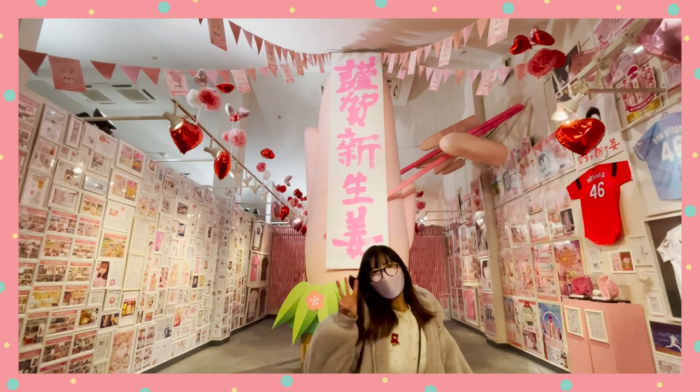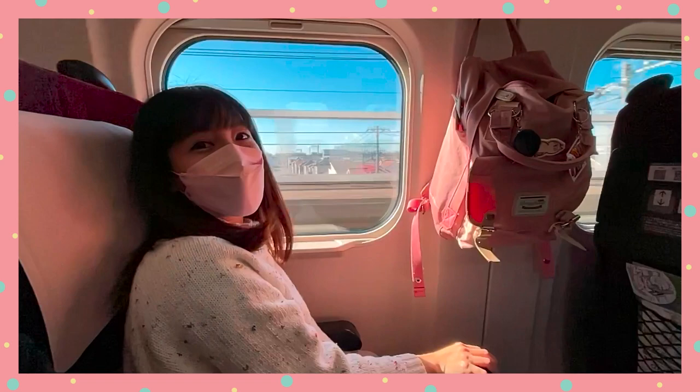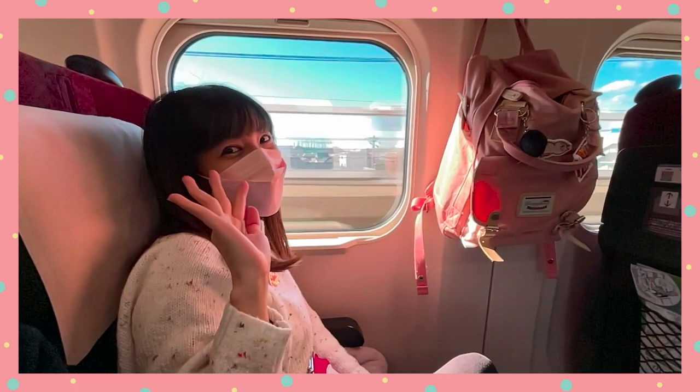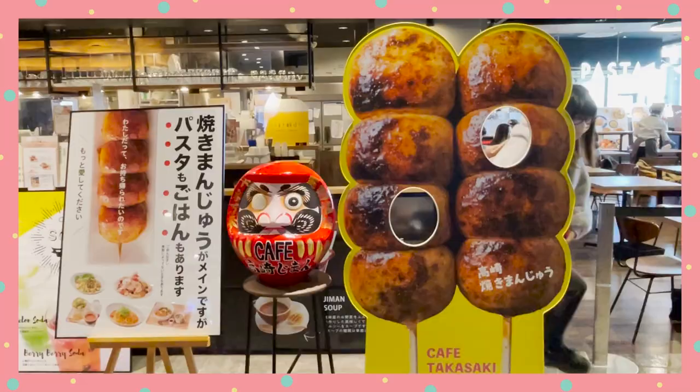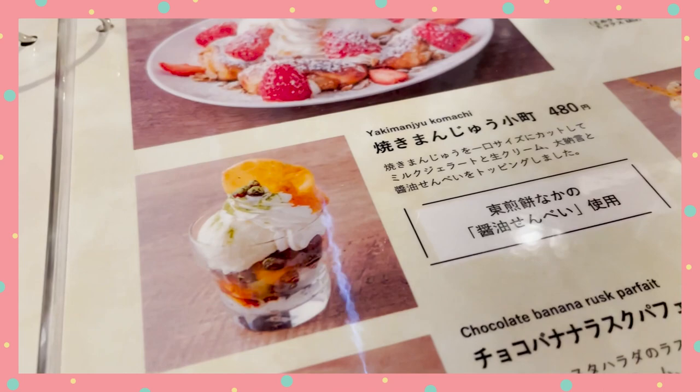So that's three prefectures in three days with this one pass. I really enjoyed this trip and felt like I was able to do so many fun things in just three days. A huge thank you to Japan National Tourism Organization for giving me some budget to plan, create, and share this fun trip with you. And nobody asked, but in terms of food — if I have to rank it — let's just say I'd go back to Takasaki just to have more of those yaki manju parfaits.